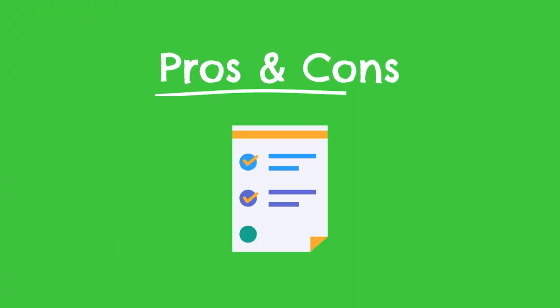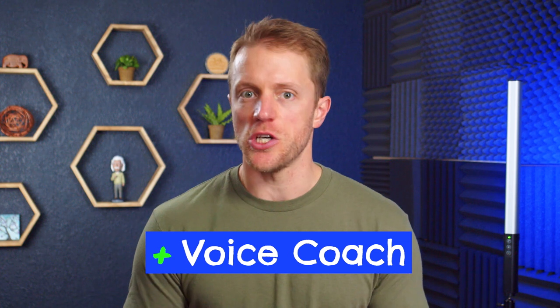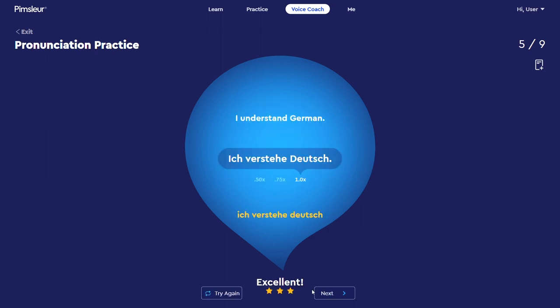Let's jump into my pros and cons, starting with the pros. The first thing I want to talk about is Pimsleur's newest feature: Voice Coach. Up until just this past year, Pimsleur never had any speech recognition software — it was always something they lacked while other programs had it, and something I always complained about. But in 2022 they rolled out their very own speech recognition tech, and it is very good. The software is very accurate and provides helpful feedback — when you mispronounce something, it'll tell you with a bad grade based on a star system.